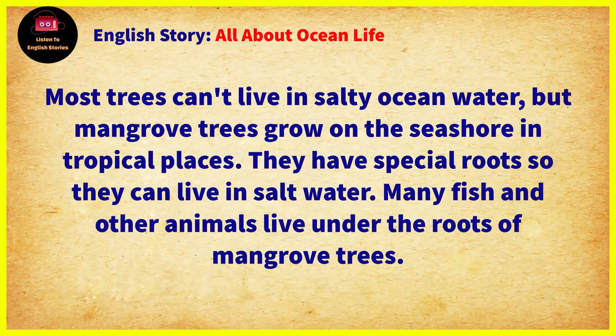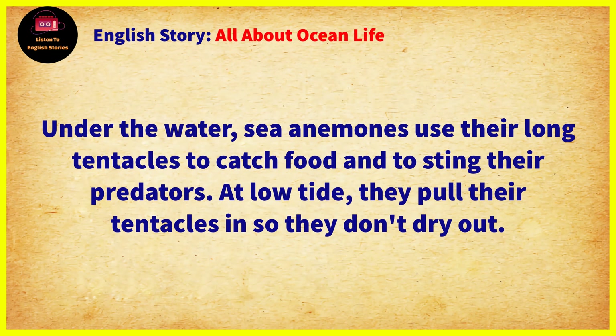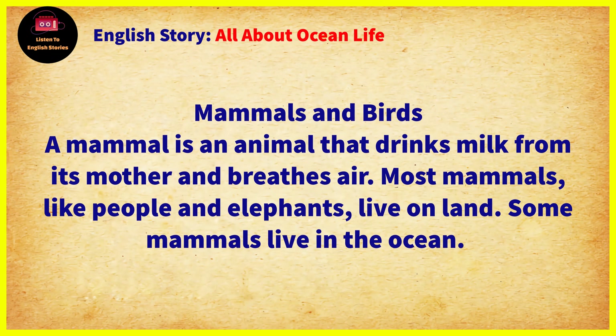Most trees can't live in salty ocean water, but mangrove trees grow on the seashore in tropical places. They have special roots so they can live in salt water. Many fish and other animals live under the roots of mangrove trees. Under the water, sea anemones use their long tentacles to catch food and to sting their predators. At low tide, they pull their tentacles in so they don't dry out.